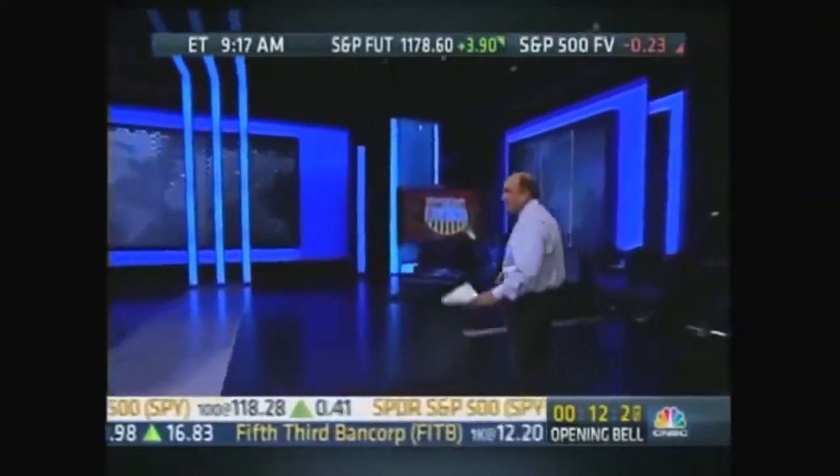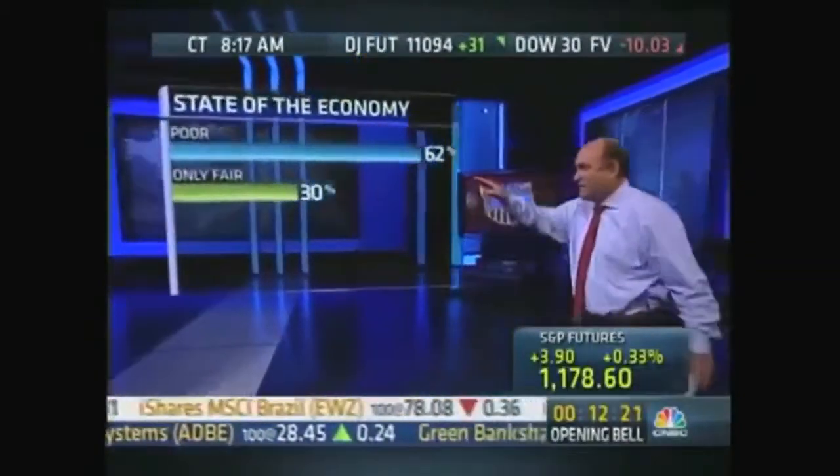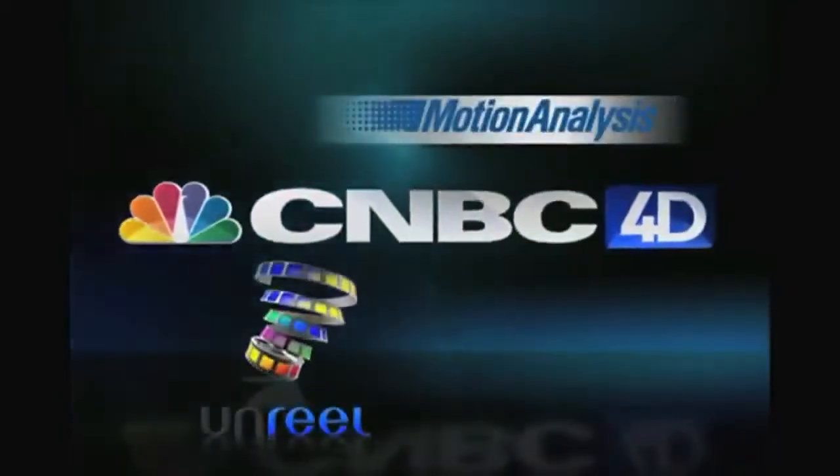You really get this feeling of being in amongst these graphics, this 3D — I think you call it a 4D effect. It allows us to give a compelling and interesting way to show financial news, which isn't always that, but it allows our talent to get in there and really interact with it.